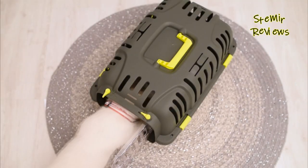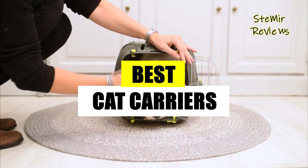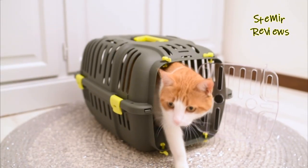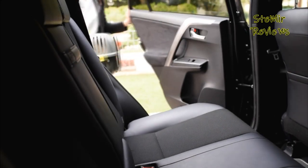Hello and welcome to our video. In today's episode, we'll be showcasing the finest cat carriers on the market. Make sure to subscribe and give us a thumbs up to stay updated with our future content, as we delve into a thorough review of the most exceptional choices out there.